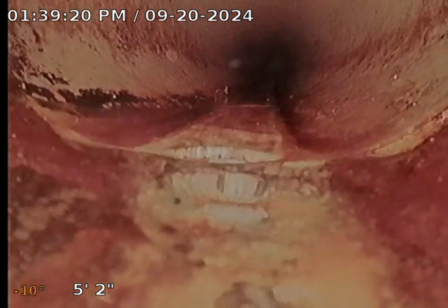You can see right here, just past the start of the cast iron, it transitions to PVC. We are going to continue our televised inspection downstream to the city main.